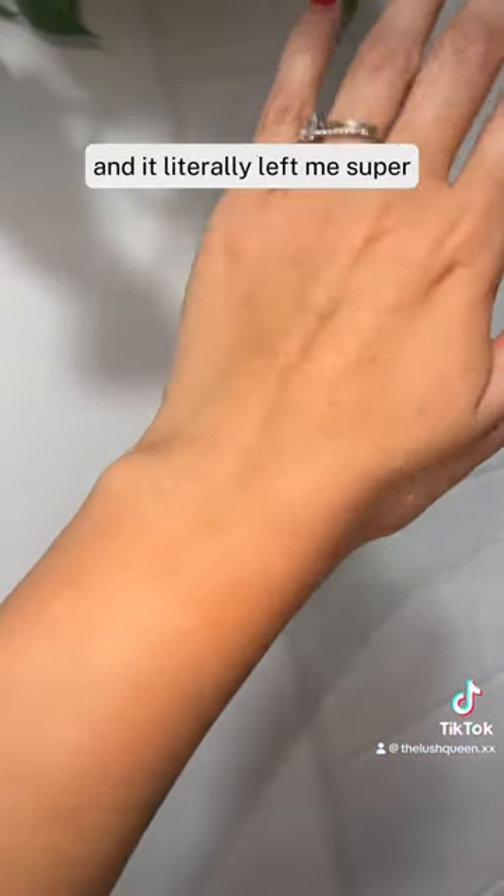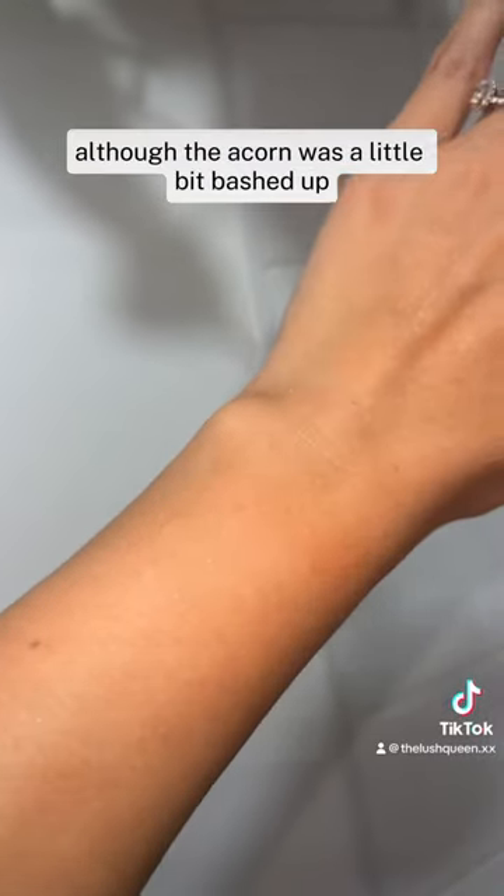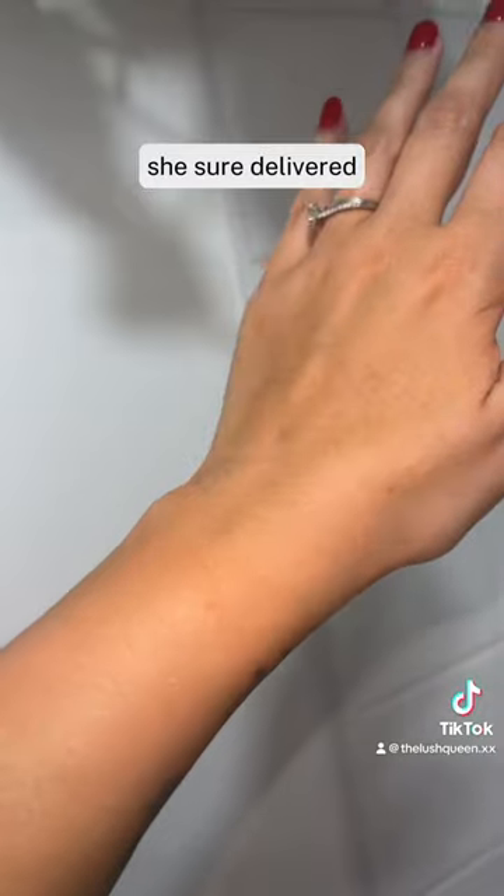It literally left me super glittery, although the acorn was a little bit bashed up when she short-delivered.